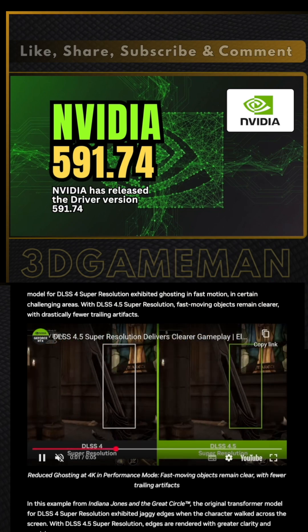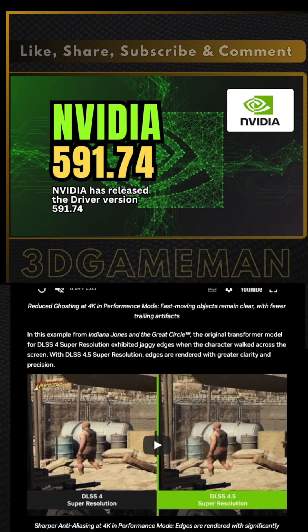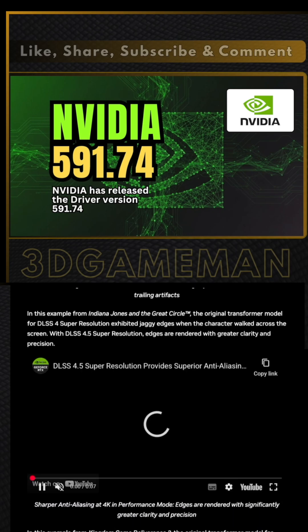The GeForce RTX 50 series gets exclusive features in spring 2026. The new 6x multi-frame generation mode creates five AI frames for every one rendered frame.